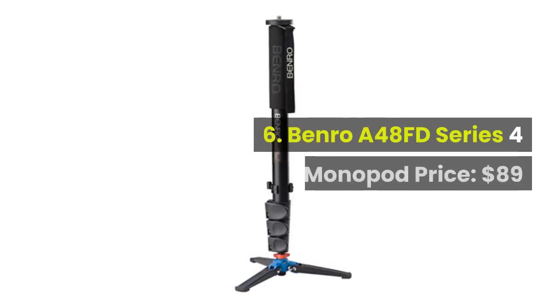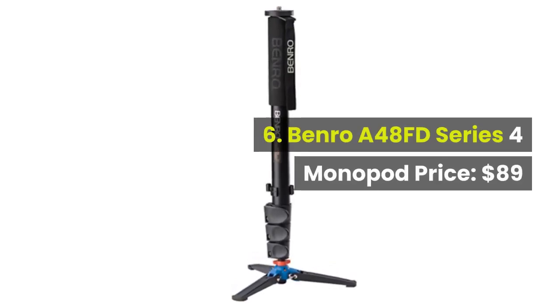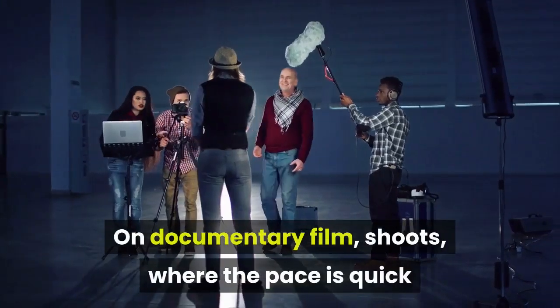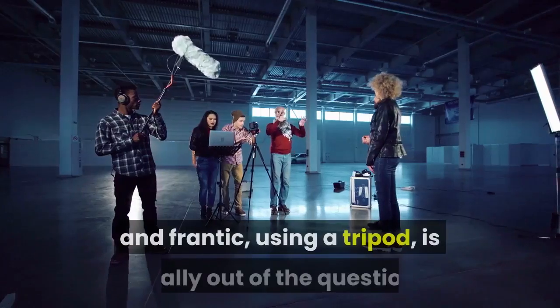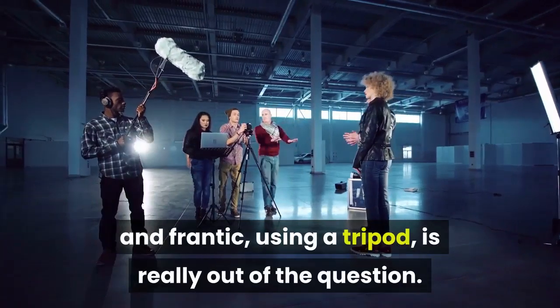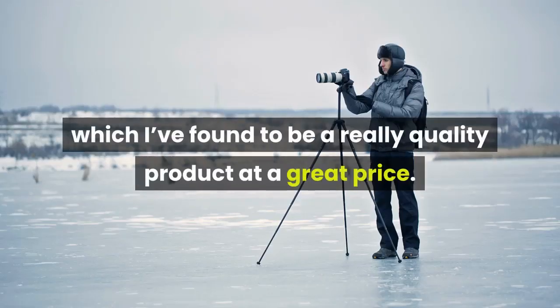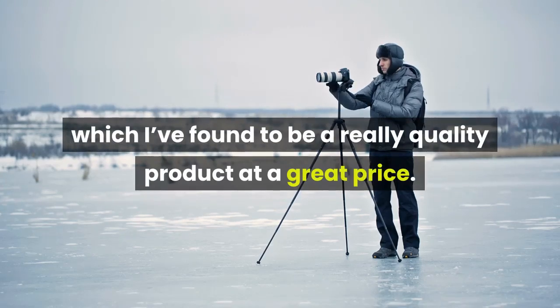6. Benro A48FD Series 4 monopod, price: $89. On documentary film shoots, where the pace is quick and frantic, using a tripod is really out of the question. Instead, I run with a Benro monopod, which I've found to be a really quality product at a great price.